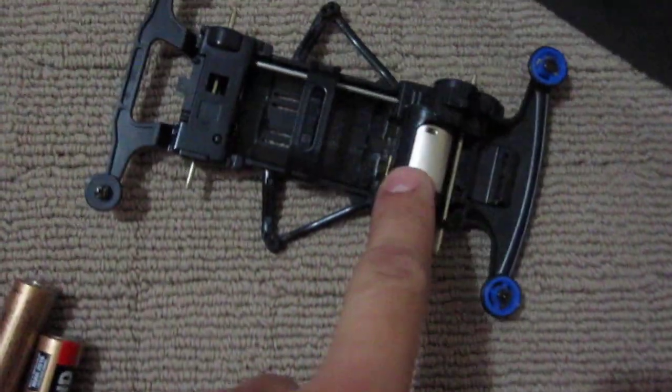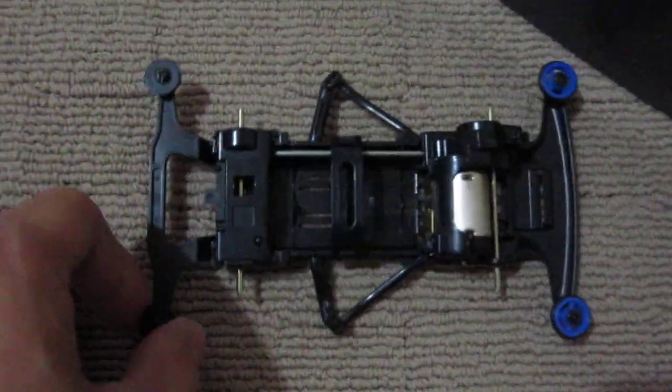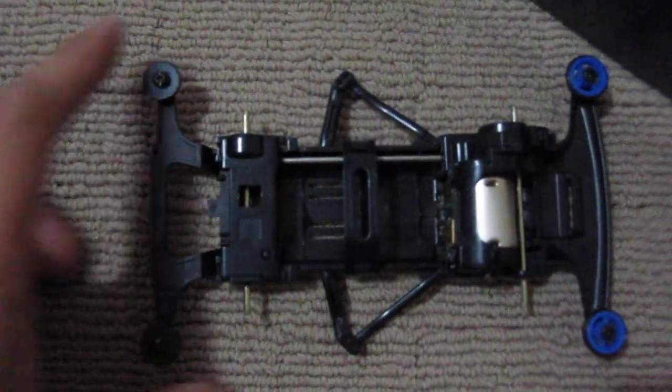This is a FM chassis where the engine is in the front, and this was quite fast — it's 4.4 seconds. So we'll see how this car goes: the MS chassis with the smaller diameter tires.